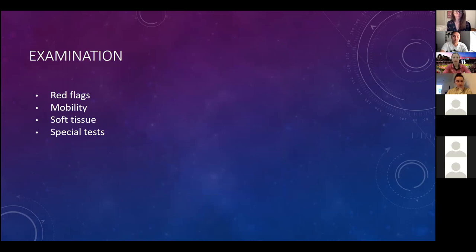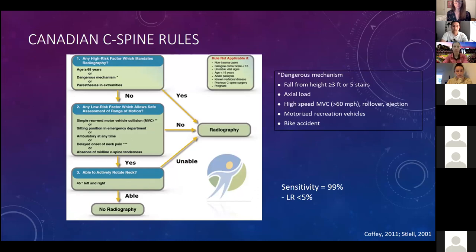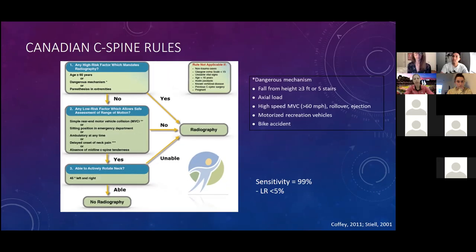We'll start with red flags you need to rule out when thinking about cervical involvement after concussion. The Canadian C-Spine Rules are of utmost importance to determine whether you need radiographs: age over 65, dangerous mechanism of injury, paresthesias in more than one extremity, or inability to rotate the head 45 degrees either direction. This test has very high sensitivity with a negative likelihood ratio of less than 5%.